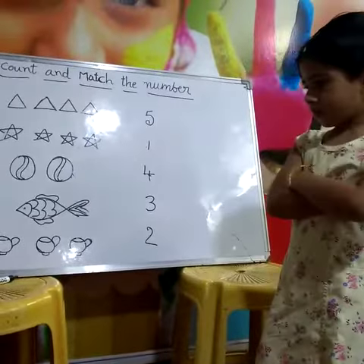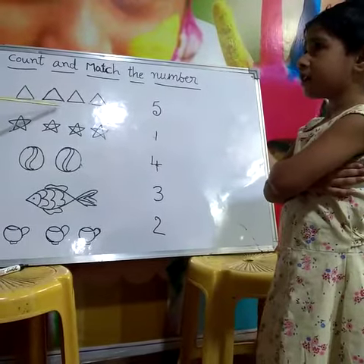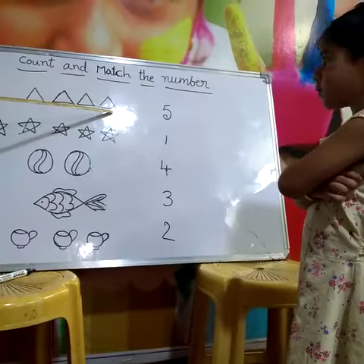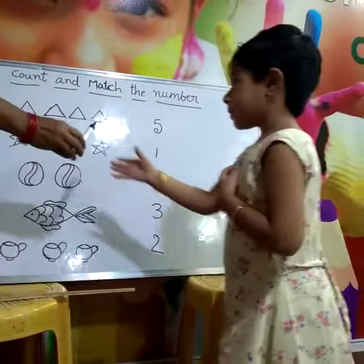Hold your hands, count and match the number. How many triangles are there? One, two, three, four. Where is the four? Four. Draw the line.